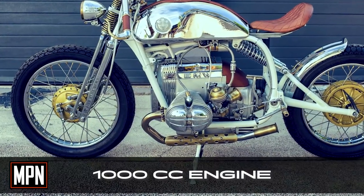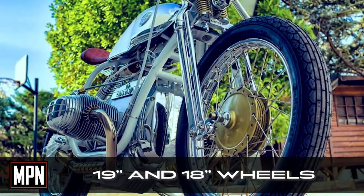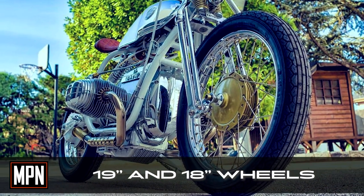The bike is powered by a 1000cc engine with a stock transmission. The front and rear wheels are 19 inches and 18 inches respectively.